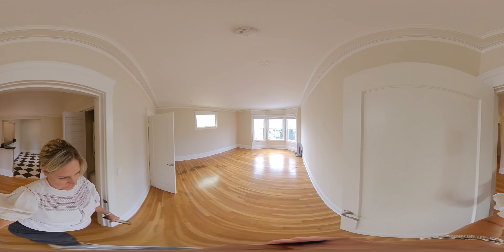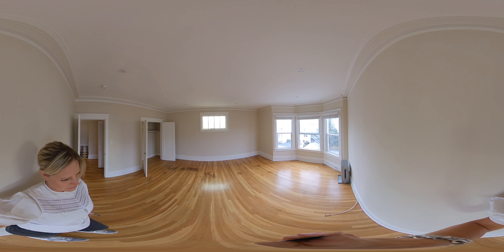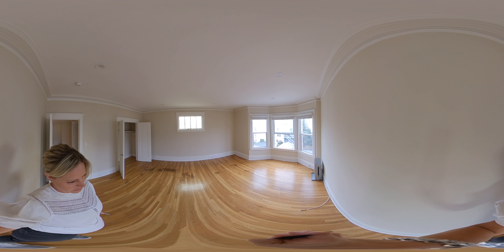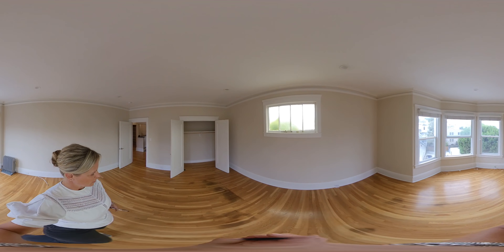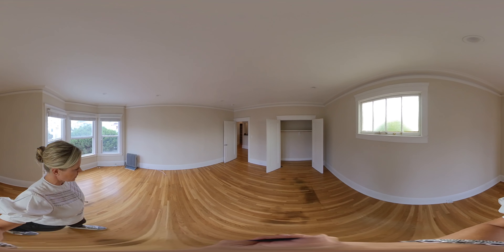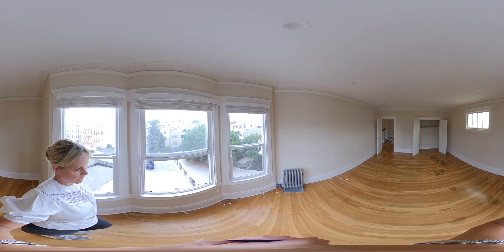Here's room number two. The rooms are about 16 by 13. This room has another closet. You can actually see the Presidio from this room.